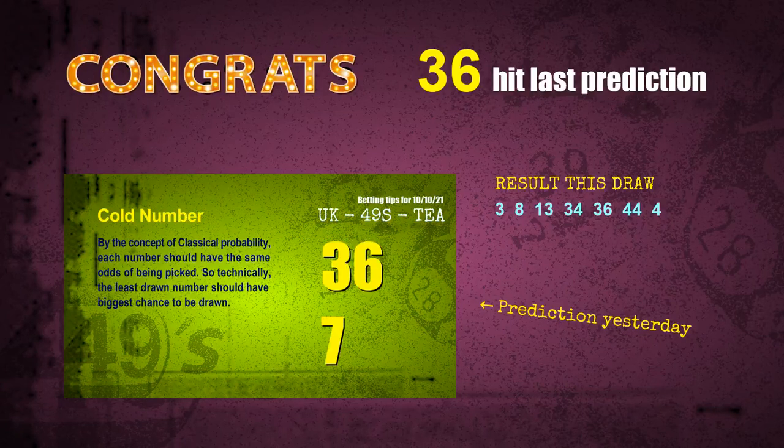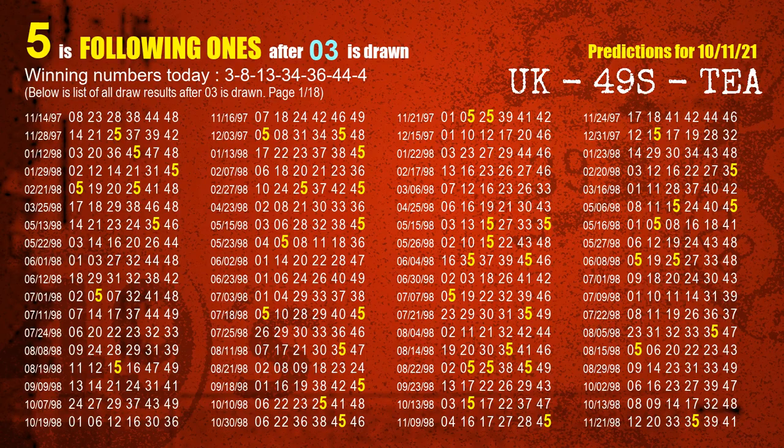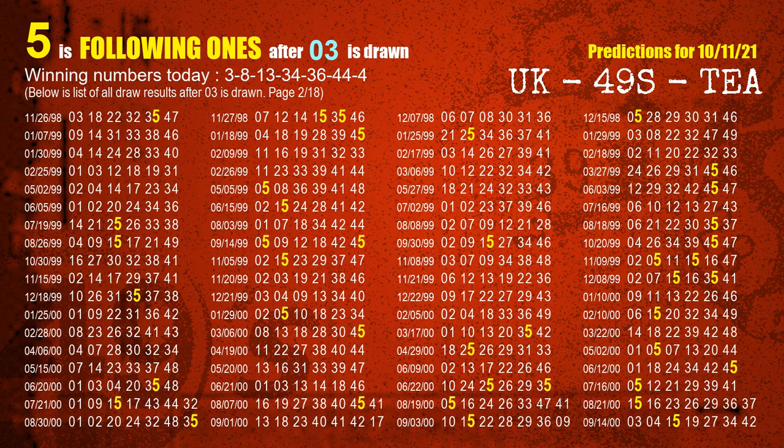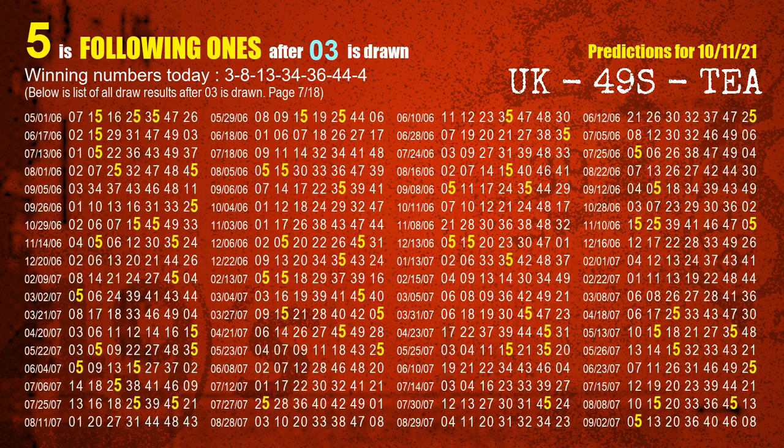Number 36 and number 44 are hit — congrats to all winners! We will tell you how to find out winning numbers of the next draw step by step. First, we'll find out the following ones through today's result. The first winning number is 03. We list all draw results which are after a draw with 03 as a winning number. The most frequently following units digit is 5, which we highlight in yellow for you.